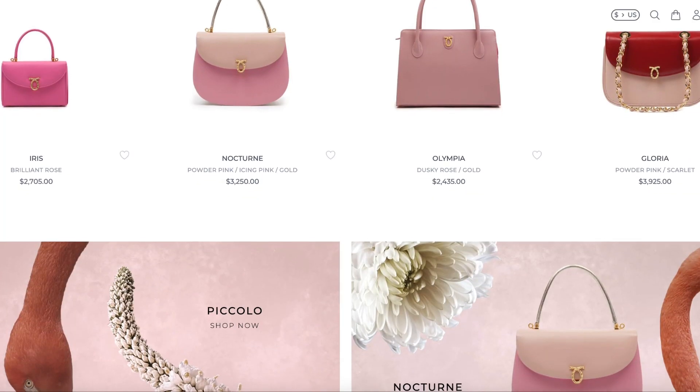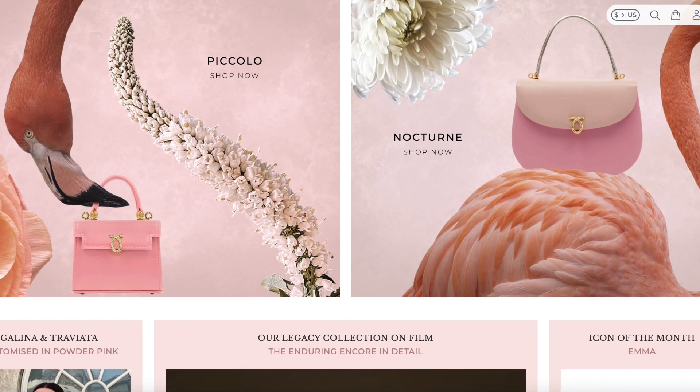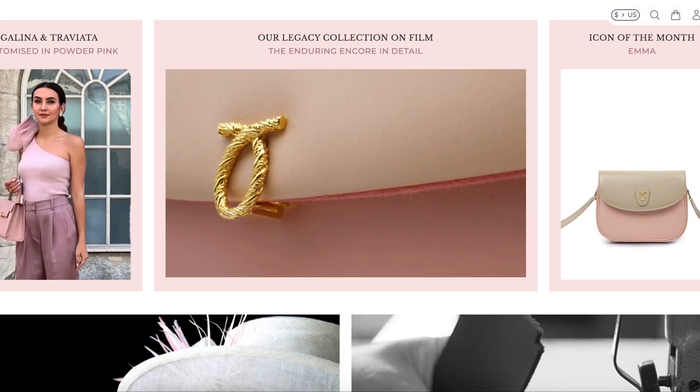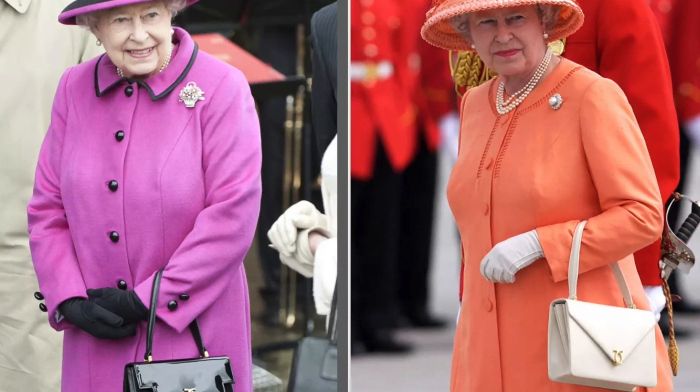If you like Hermes bags for their craftsmanship and quality, here's another brand I really think you should consider — it's called Launer London. Launer is a brand that was started in the 1940s. They're very much an English heritage brand and I don't really see them talked about a whole lot.